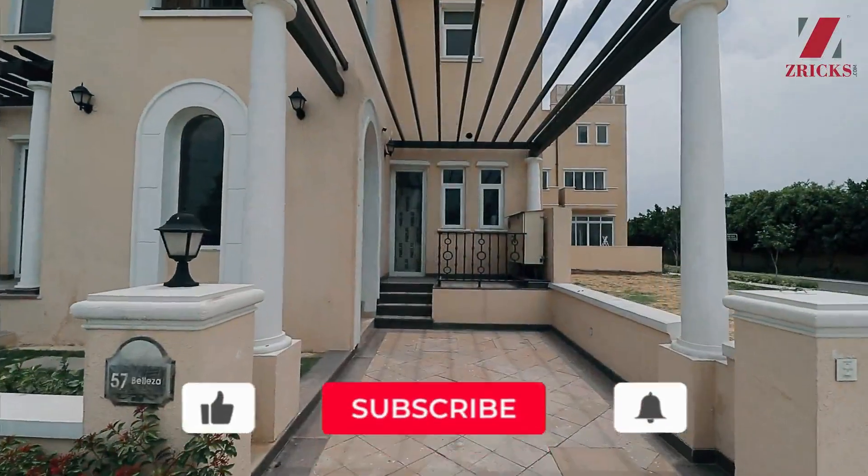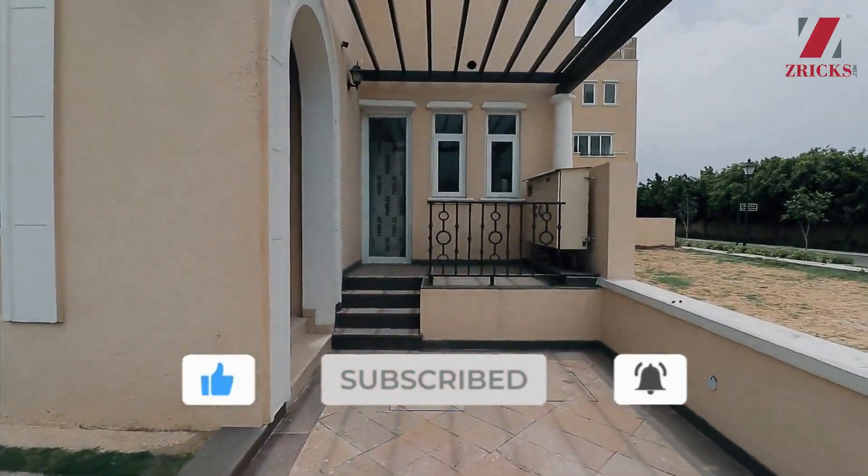Hi, good afternoon, welcome. This is another villa which is 267 square yards in Marbilla, named as Baliza. Please welcome.